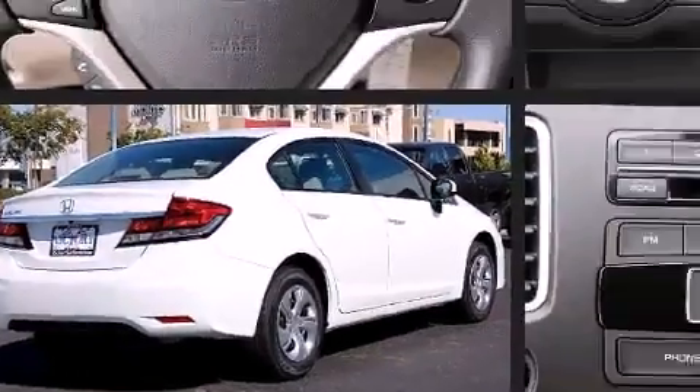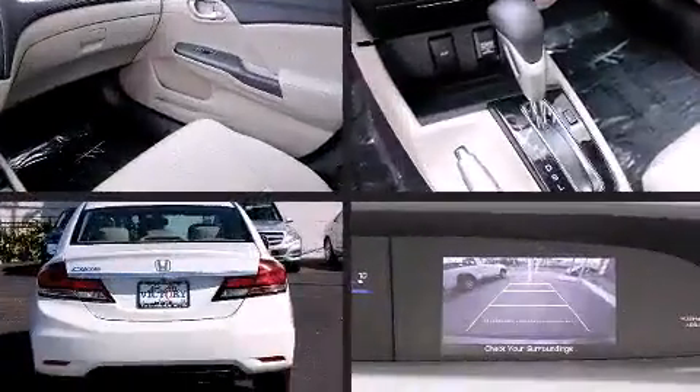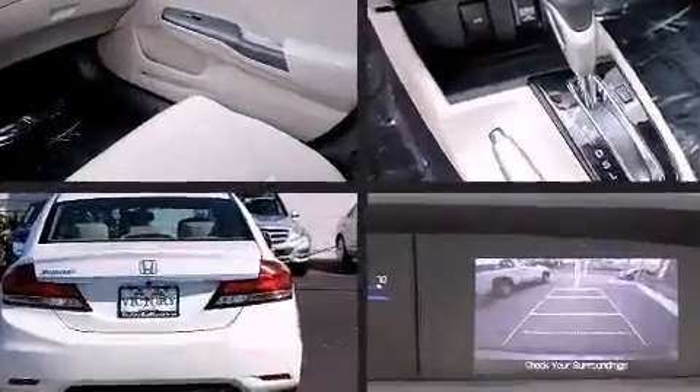Top features include air conditioning, a tachometer, a trip computer, remote keyless entry, and much more.